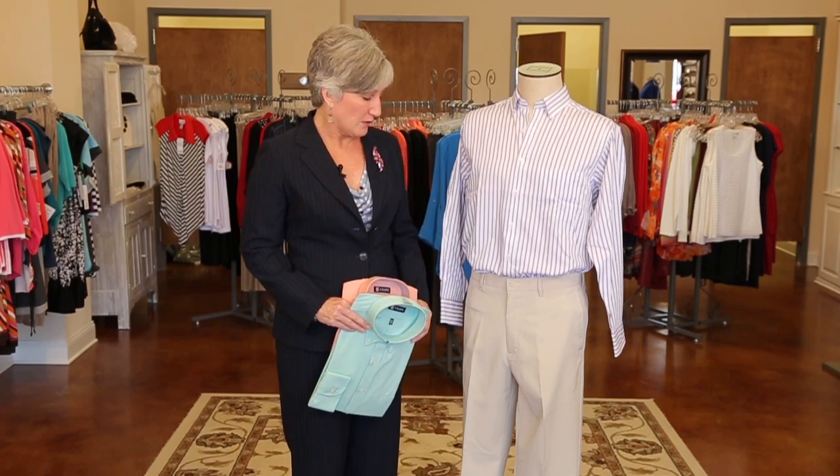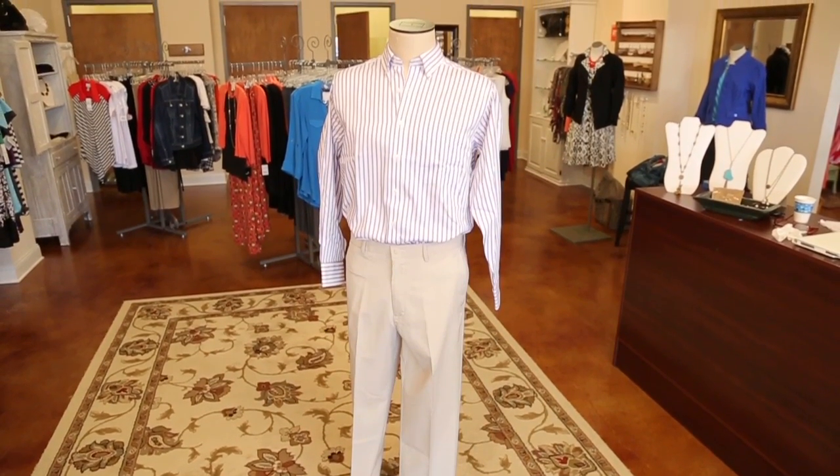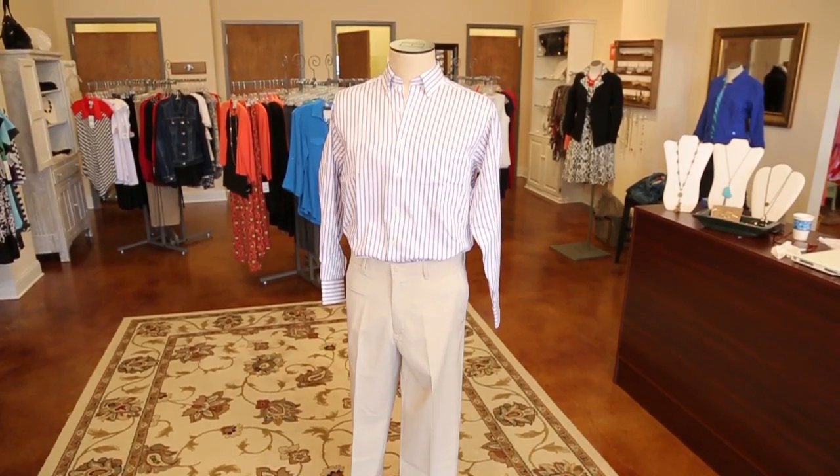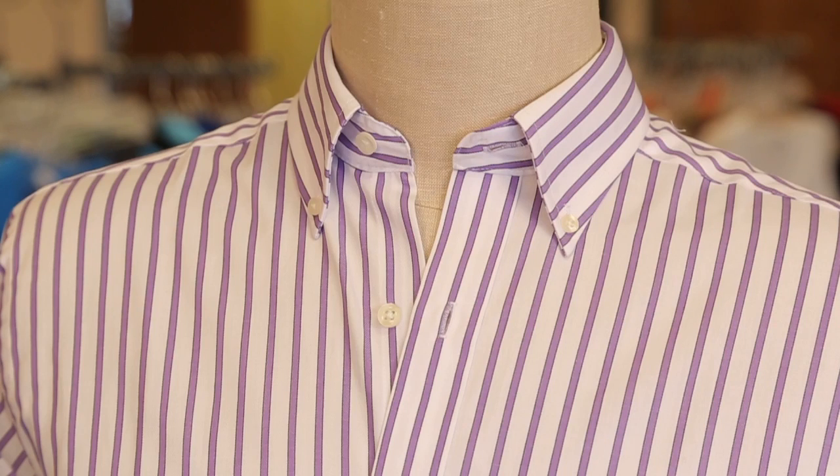Dress it up a little more, like what I did here. I have a pair of tan, what you can call khaki pants, but they're a different kind of fabric. They're not 100% cotton, so they won't wrinkle as much. So you will look neater throughout the day. And then have some fun with color.